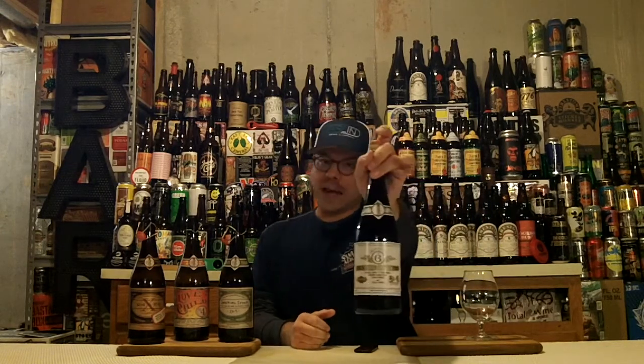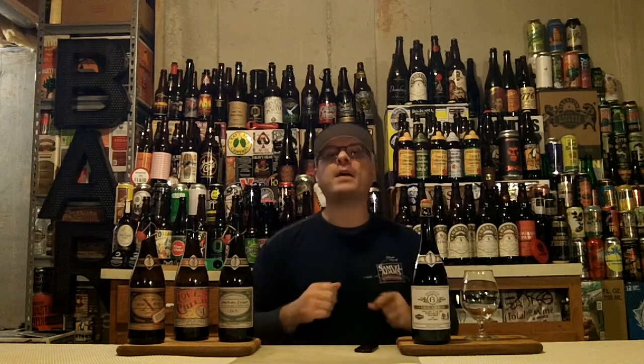We have their Collaboration Number Six. This is a blended ale — I guess that would make it an American Strong Ale. It's a limited release, clocking in at 12.5% ABV and 22 IBUs.